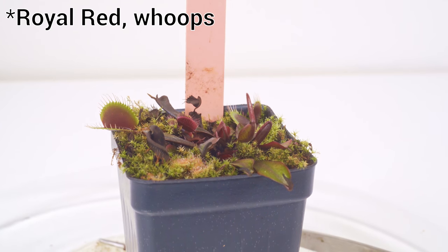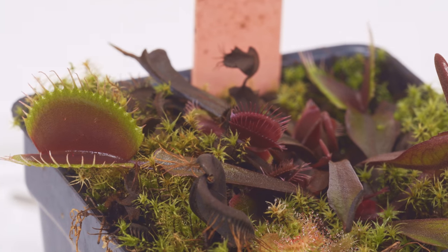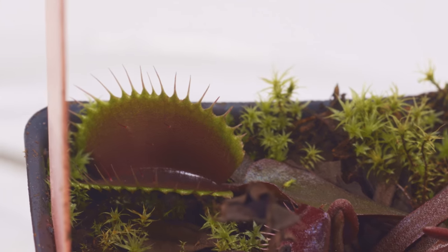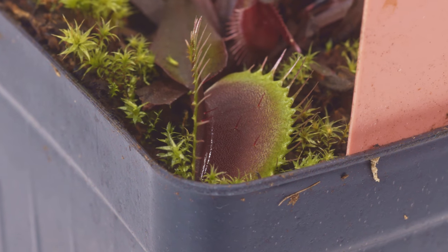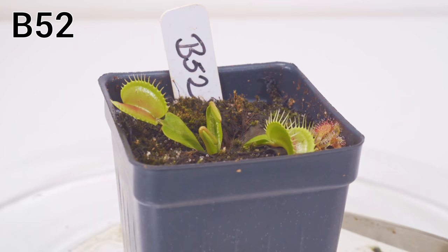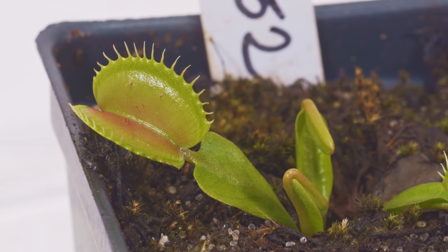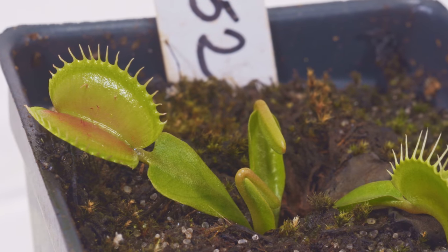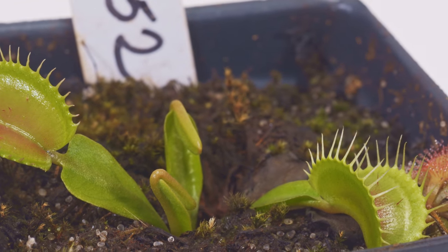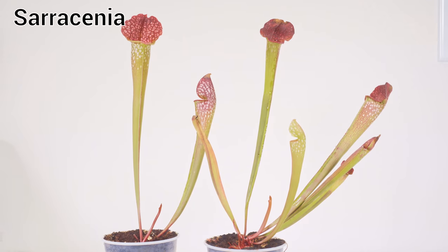I've got two Venus flytrap cultivars to show you quickly. This one is called the Red Dragon — it gets quite red both in the leaves and the flytrap heads, very cool and unique compared to store-bought ones. I'm not very good at raising these so they don't look all that great. The next one is the B-52 cultivar — I darn near killed it, but these flytraps actually get huge, almost an inch long on the entire flytrap head. Right now they're kind of small because of that.